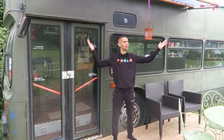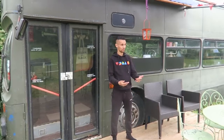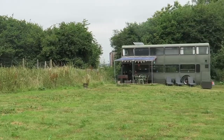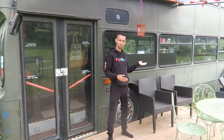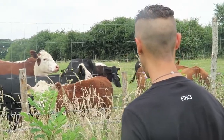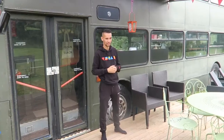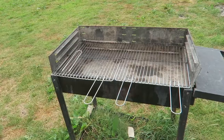We are coming to you from outside this double decker bus which for the last few days we have been calling home. This bus is situated in a really nice peaceful field — it's quiet, no roads nearby. The only neighbors we have are some cows on the other side of a fence in a field, and they don't mind us moving in.